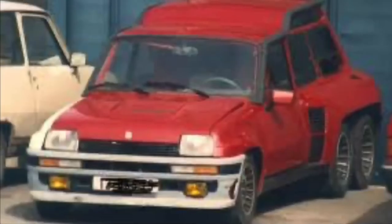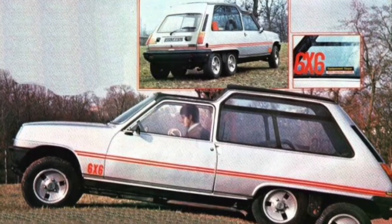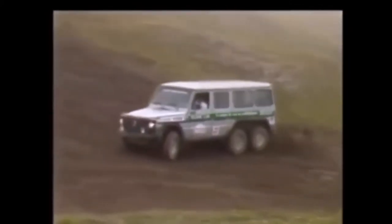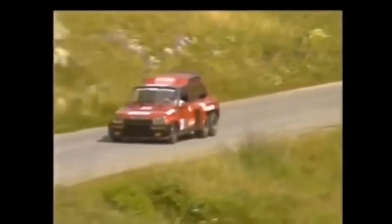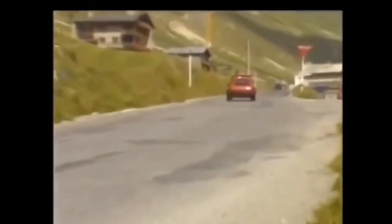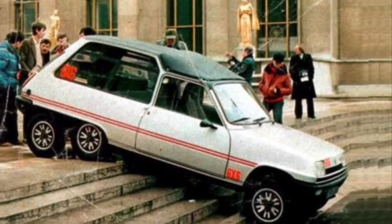Renault R5 Turbo 6x6. I've decided to start with this car because of its weirdest look of all today's cars, but at the same time it is cool. The creator and owner of this car was Christian de Léotard, who is also known for creating the first 6x6 Mercedes. He probably had even more Renault 6x6 vehicles, which weren't really 6x6 — more like 6x2 or 6x4 — but they are known as 6x6 cars. These vehicles had two engines, one in front and one in back, both with 160 horsepower.